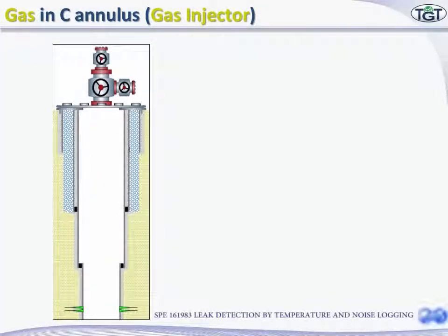Let's see how the SNL tool identifies leak sources down the hole. Let's consider a case with four pipelines and three barriers in the upper section. This well was found to have sustained pressure in the sea annulus.